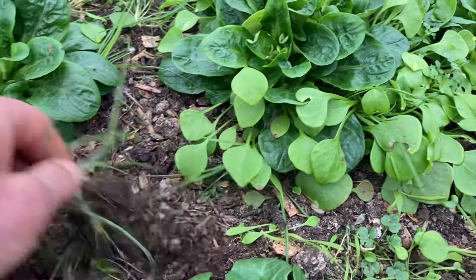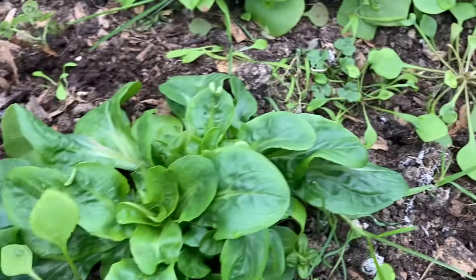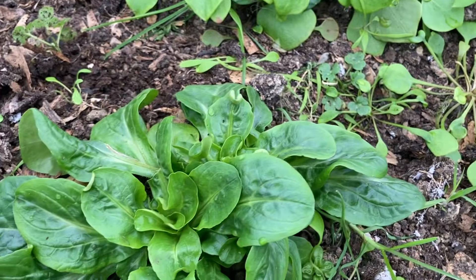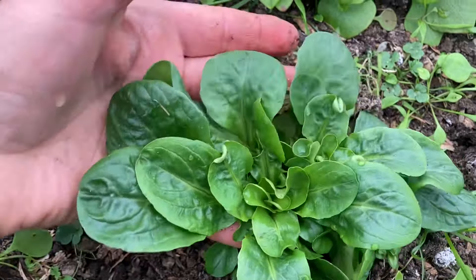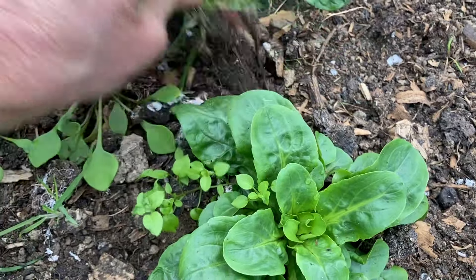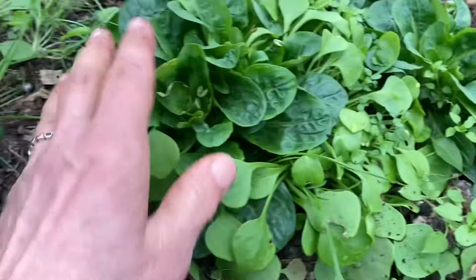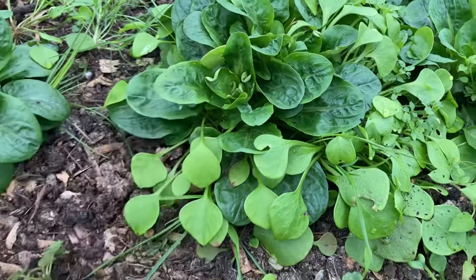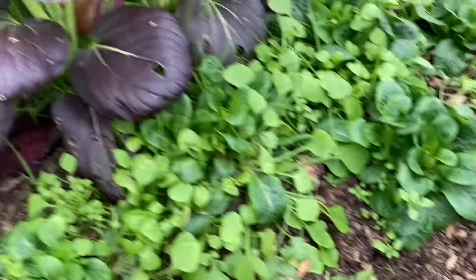To the right of those is what I was told is some lamb's lettuce. It looks very different to the lamb's lettuce I'm used to — nonetheless we've been using it. It's cold tolerant in the polytunnel. I need to pull these weeds out. It's mild in flavor, very good for you, and makes a great winter salad with some of the spicier greens.